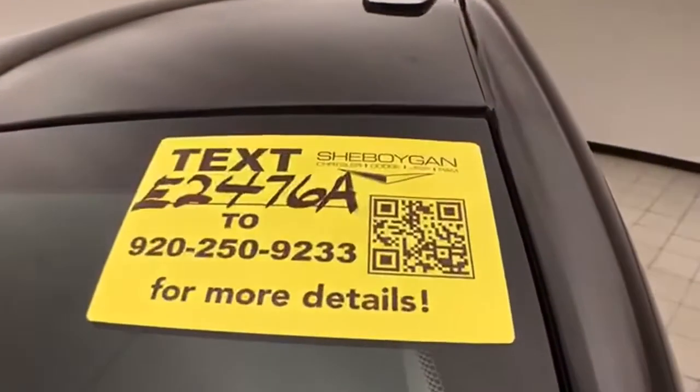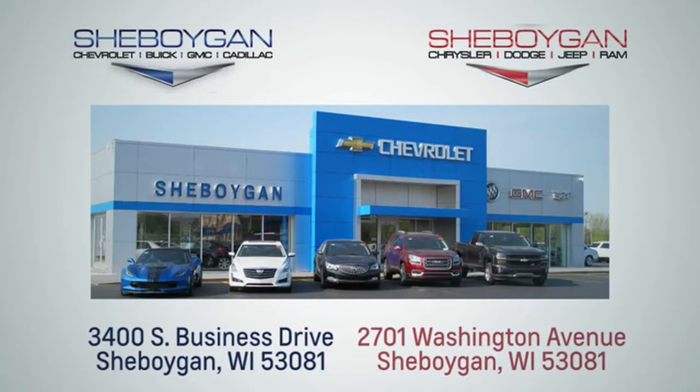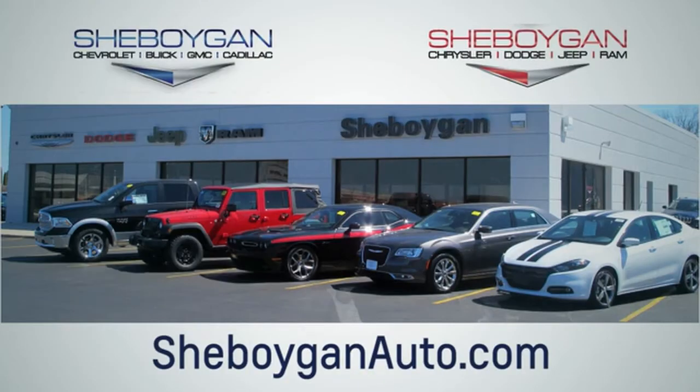Don't forget about that Chrysler Group Certification protecting your investment. For more, please go to SheboyganAuto.com. We are conveniently located at 3400 South Business Drive or at 2701 Washington Avenue in Sheboygan, Wisconsin. Choose Sheboygan Auto.